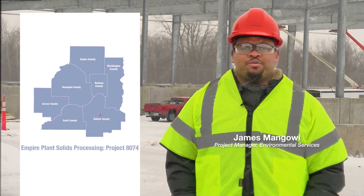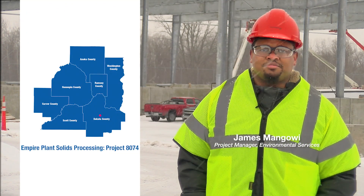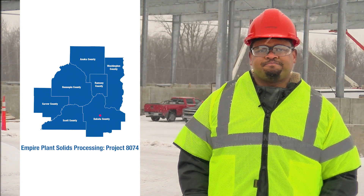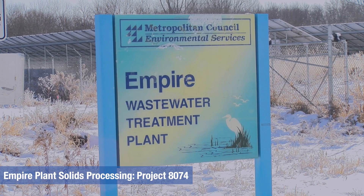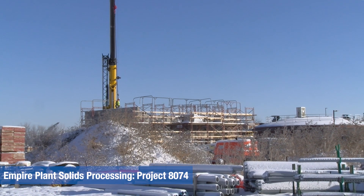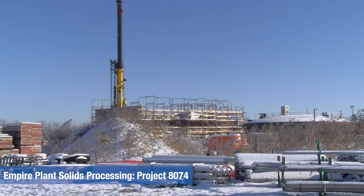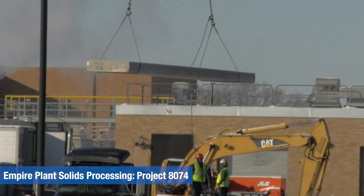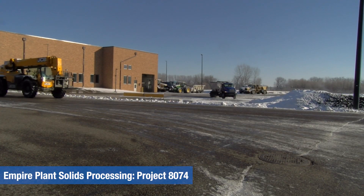We're at Empire Wastewater Treatment Plant, here in Empire Township in Dakota County. This project will improve our capacity of biosolids storage and also saves energy by reusing our digestive gas, along with some other miscellaneous improvements including road improvements and electrical improvements.